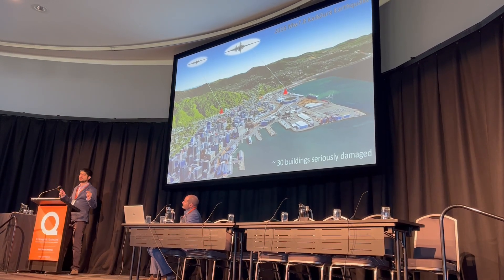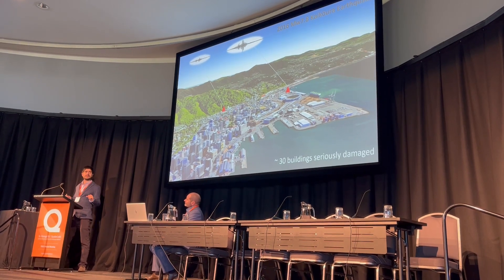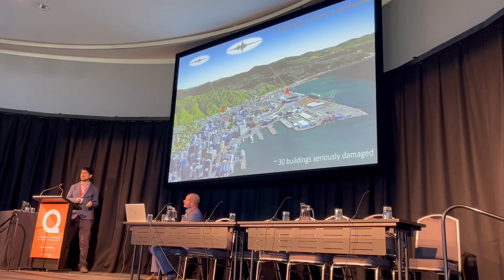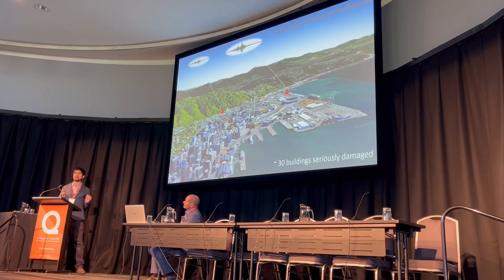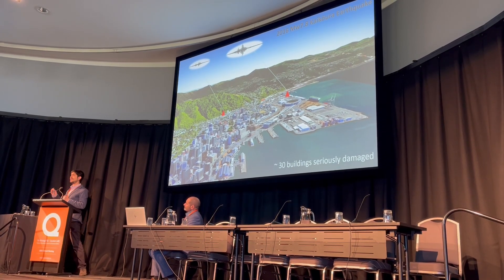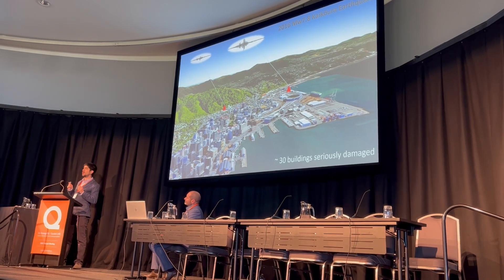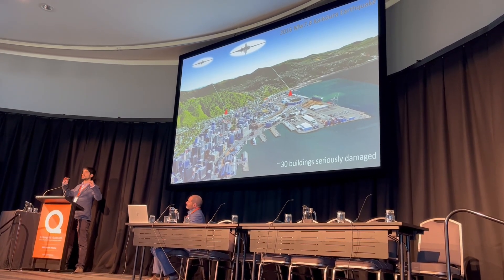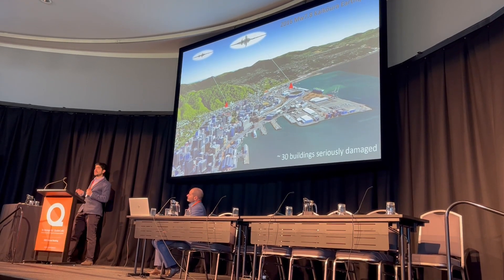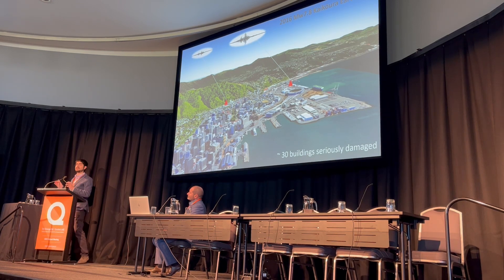The good news is that this phenomenon occurs right beneath our feet. That means that we can go to the field, perform some tests to characterize the soil, and then use this information to create computational models to simulate ground shaking before the next big earthquake occurs. This will allow us to know in advance which areas will experience more severe vibrations, in which case we will need to design more robust buildings and infrastructure to withstand this violent shaking.